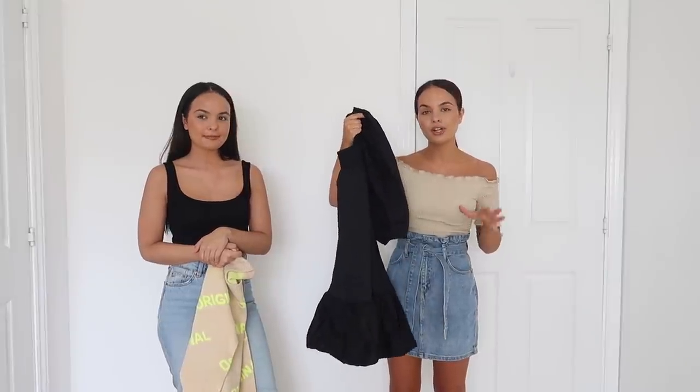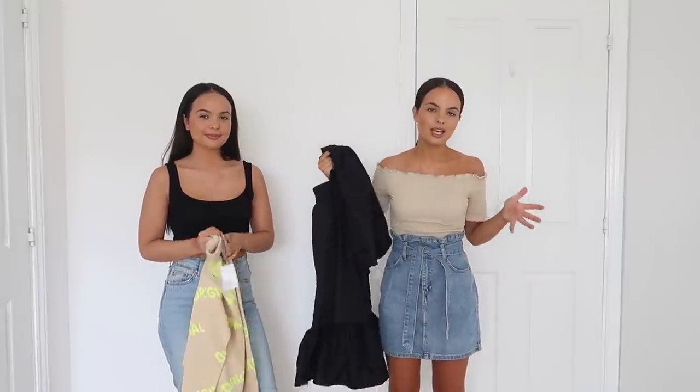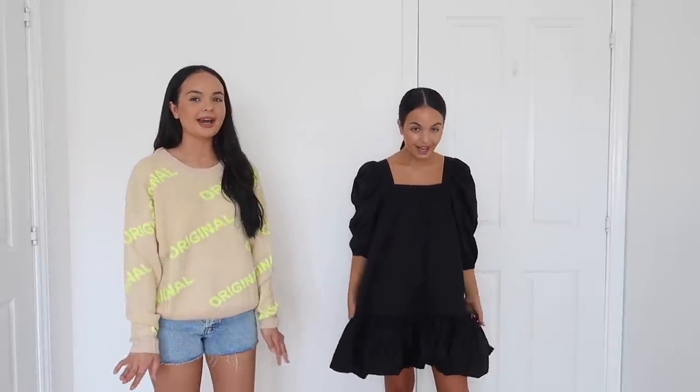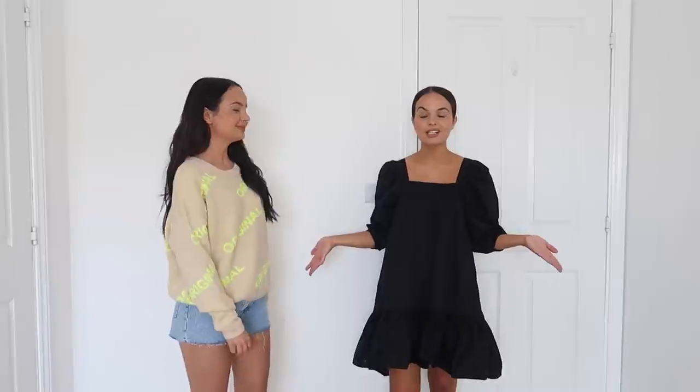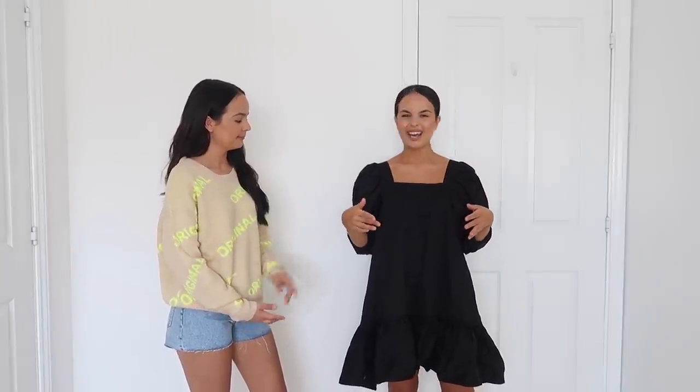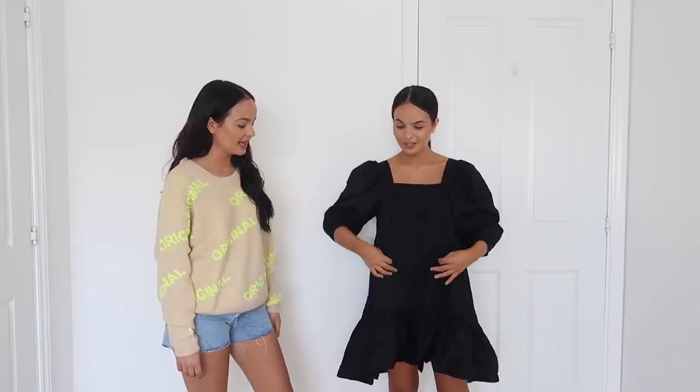I'm going to try this on anyway for you, just bear in mind it's going to look a little bit big. I think it's so cute, I really like it. This is so big — you guys can get the vibe of what this is meant to look like, but clearly it's just so big for me. I'm not giving it justice and it's very creased. But if this fit me, I think it would look really cute — really nice, really puffy sleeves.